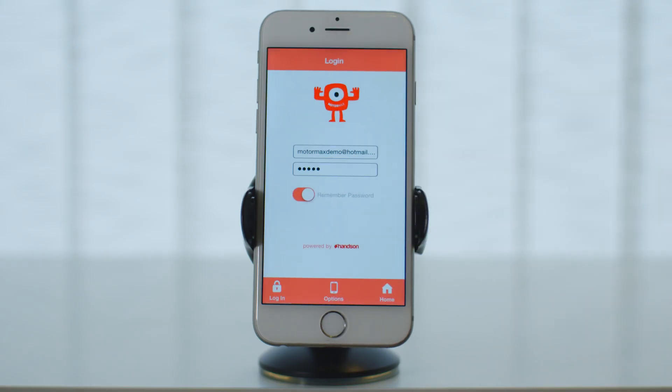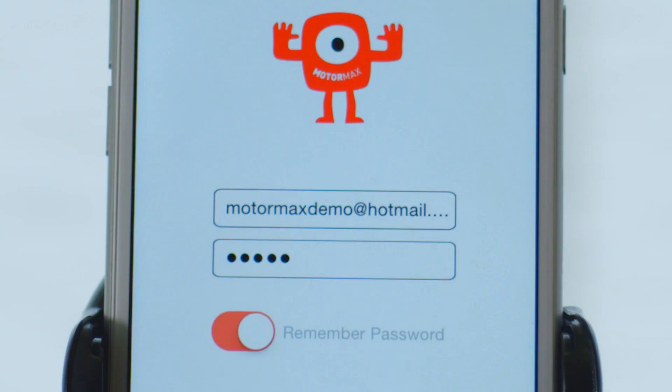Once the tracking device is installed at one of our authorized installers, you will receive your login details in an email. Just input your username and password in the login screen and press login.